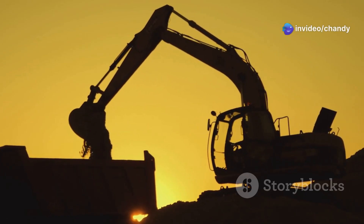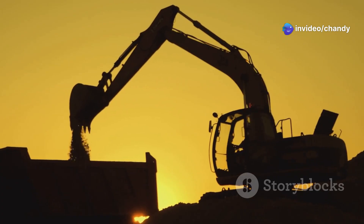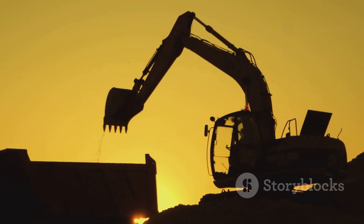The Liebherr T-284 is not just a vehicle — it's a testament to human ingenuity and the relentless pursuit of excellence in engineering.